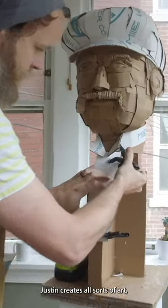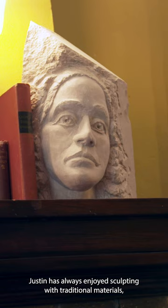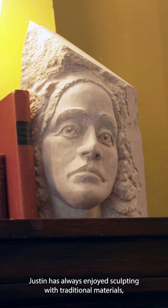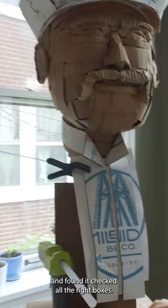Justin creates all sorts of art, but these days trash is his treasure and cardboard is his canvas. Justin has always enjoyed sculpting with traditional materials, but stone and bronze are expensive and clay is messy. So he recently decided to give cardboard a try and found it checked all the right boxes.